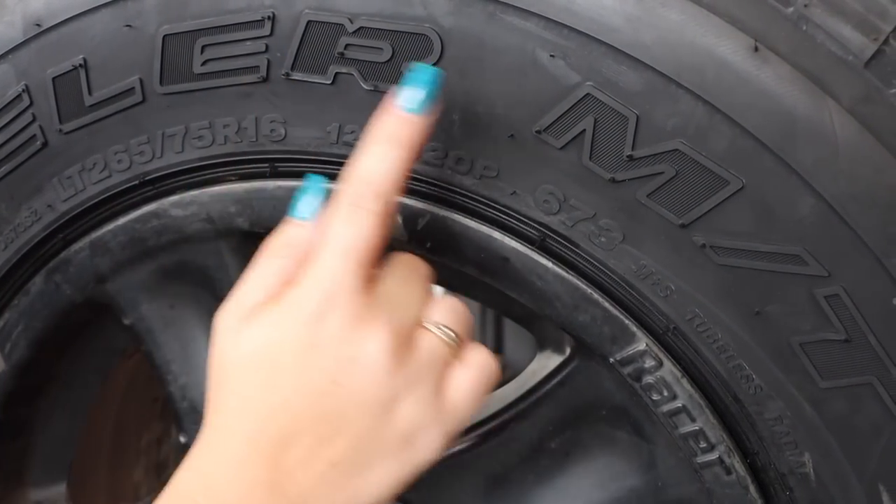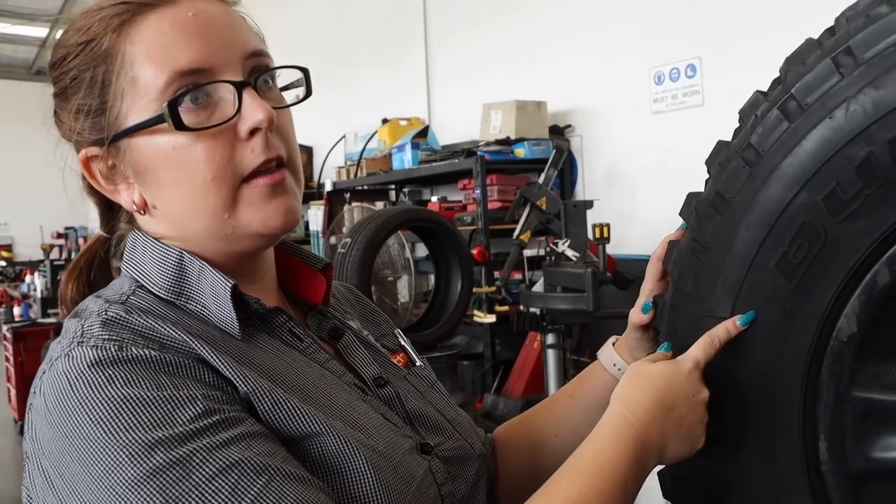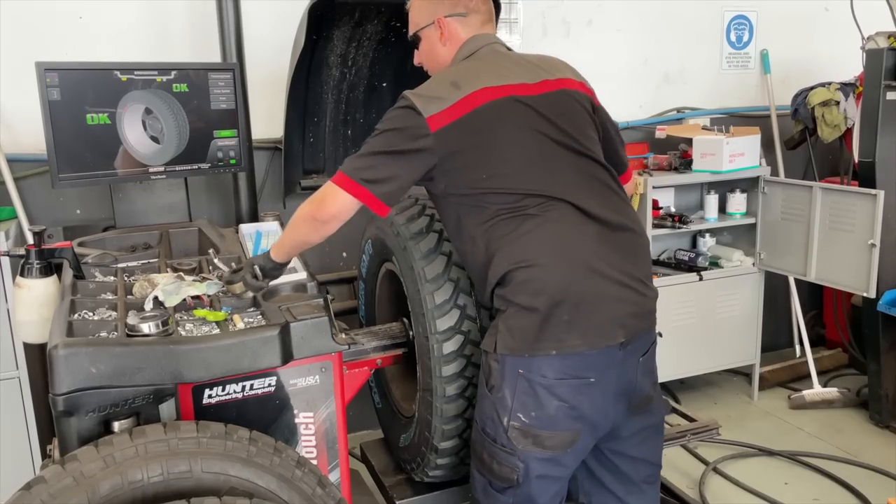So you've got the Dueler MT, and Bridgestone four-wheel drive tyres are all Dualers. Then you've got your different models — the all-terrain is a 697, and this mud tyre is a 673.